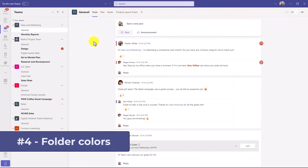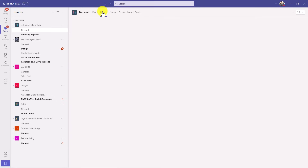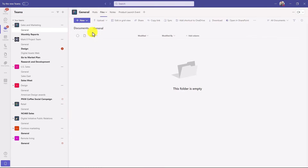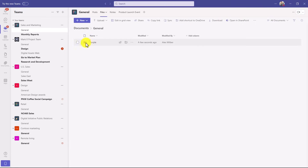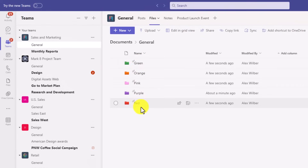The fourth new feature is folder colors that you can create in files — this is very similar to what's just rolled out in OneDrive. I'm going to go to files in the general channel, click new, and choose folder. It asks you to create a folder but also a color. I'm going to call this one purple because I like OneNote a lot — I'll choose purple and hit create. Now I've got a nice purple folder. It's really easy to create colored folders, especially for educators out there.